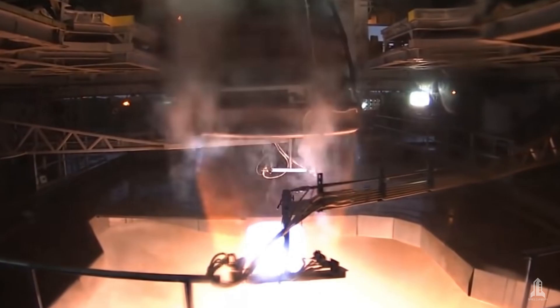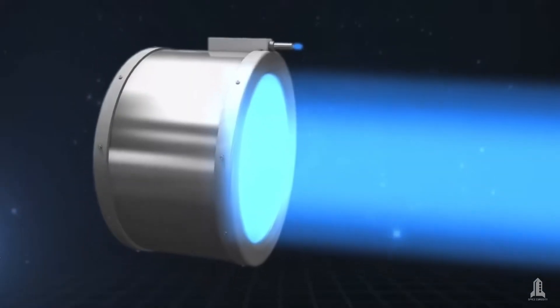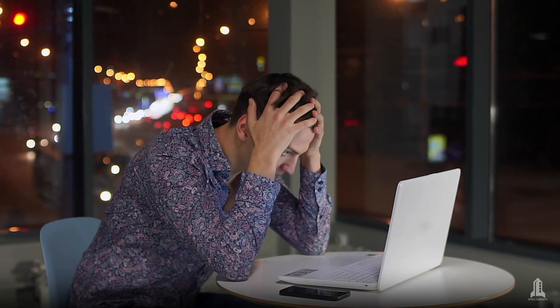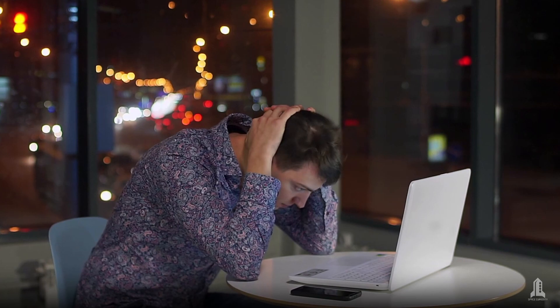But what's behind this technology? How does a nuclear engine really work in space? What are the advantages over current systems, and what challenges do we still need to address to make it operational?